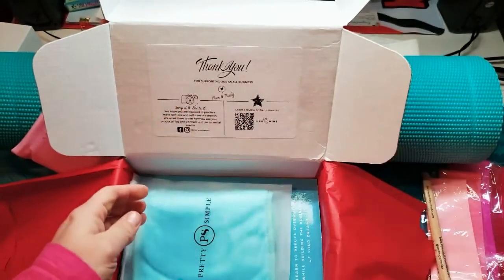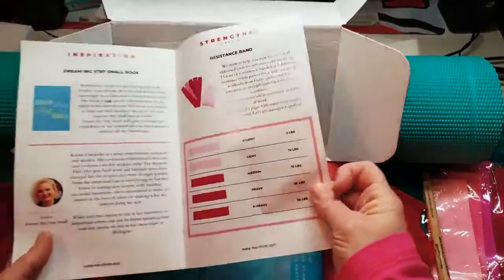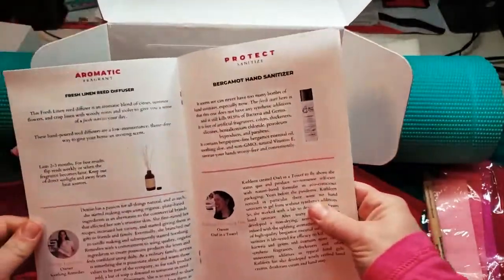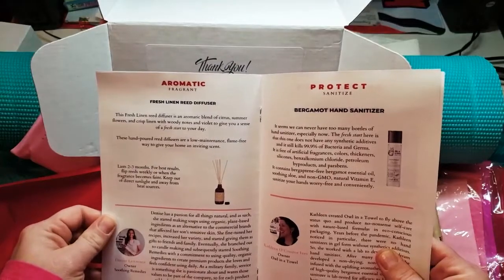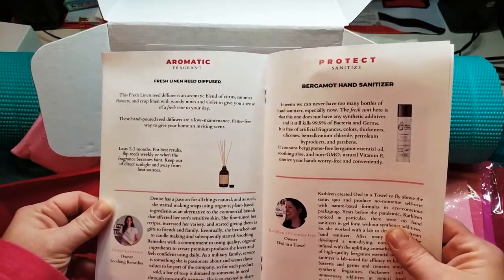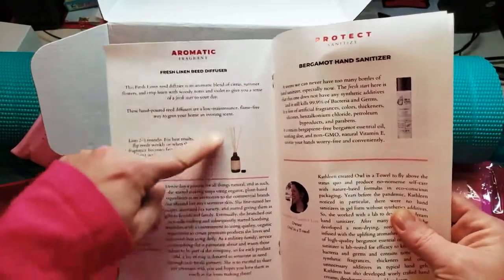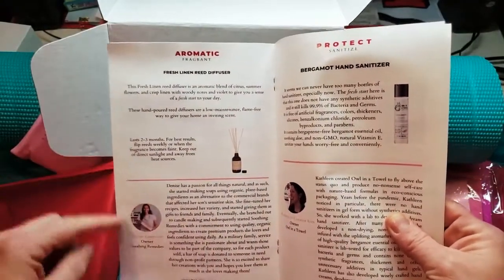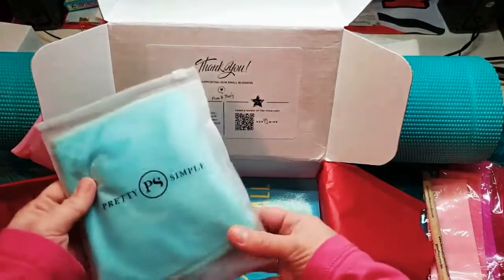All of the stuff is inside this booklet too — it tells you who made what. Aromatic, fragrant fresh linen reed diffuser by Denise Lawrence. Awesome. Oh, Soothing Remedies! Okay, so that's what that is. Thank you, Denise, from Soothing Remedies — because that smells amazing. You made my whole day by doing that.